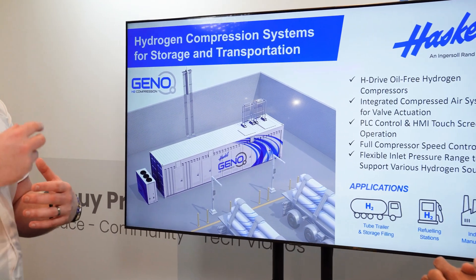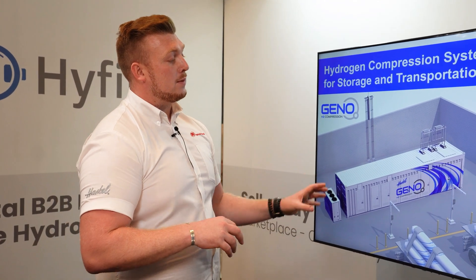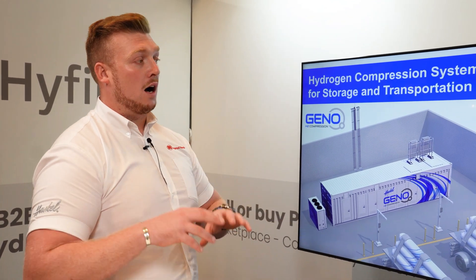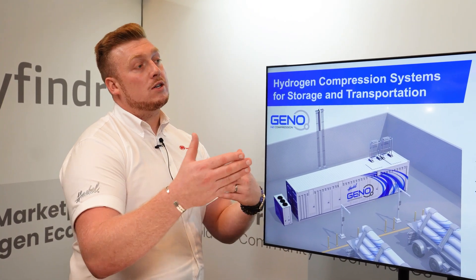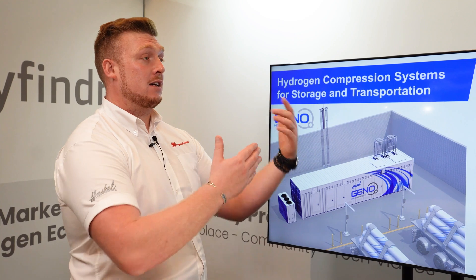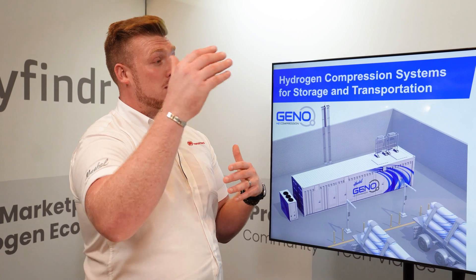Without compression you can't get the molecule into the end user's vehicle — whether it's a vehicle, the grid, a truck, train, or plane — you've got to compress that molecule. This really is the key component. Inside this system there are two H-drive compressors. These H-drive compressors are variable. For anyone that doesn't know what a compressor does, it takes gas from a known pressure — in this case 30 bar — and works on a ratio of six to one. So we take gas at 30 bar, boost it on a ratio of six to one giving us 180 bar, and then boost it again via a second stage compressor, allowing us to get gas up to 1000 bar.